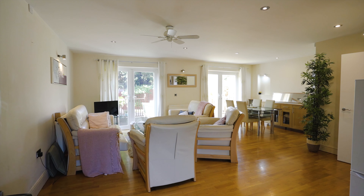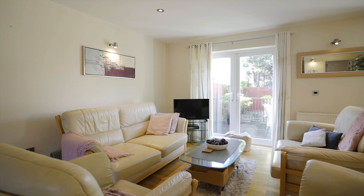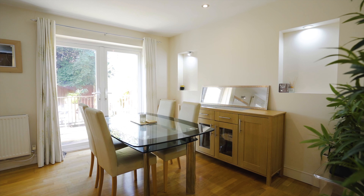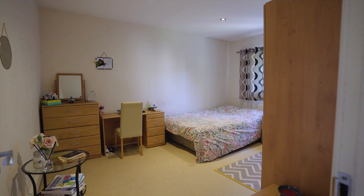This open plan kitchen dining living space is amazing. The kitchen comes with fully integrated Bosch appliances, a macerator, and granite worktops. Leading on from this open plan kitchen, you'll find a generous size lounge diner with double patio doors leading out to the rear garden.